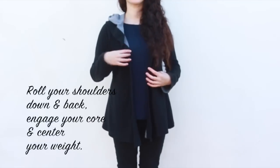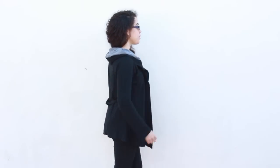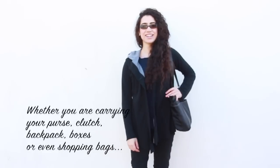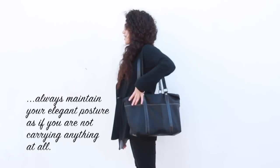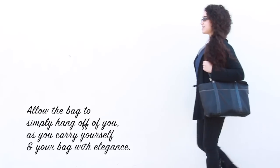After finding a bag that is comfortable for you, the next most important point to remember is keeping your elegant posture. This means rolling your shoulders down and back, keeping your head up, and standing nice and tall. The key here is to keep this elegant posture even when you are carrying your purse, as if you are not carrying anything at all — simply let your bag hang on your shoulder as you carry yourself elegantly.